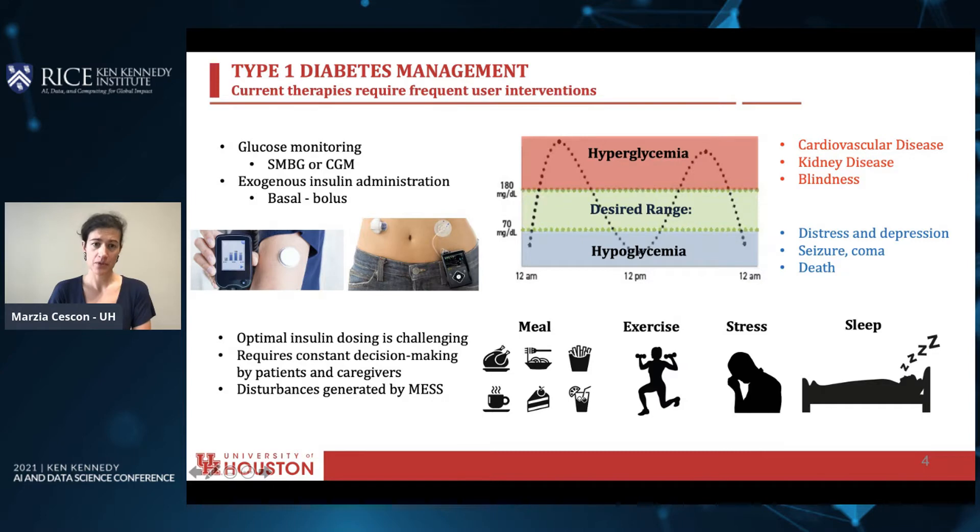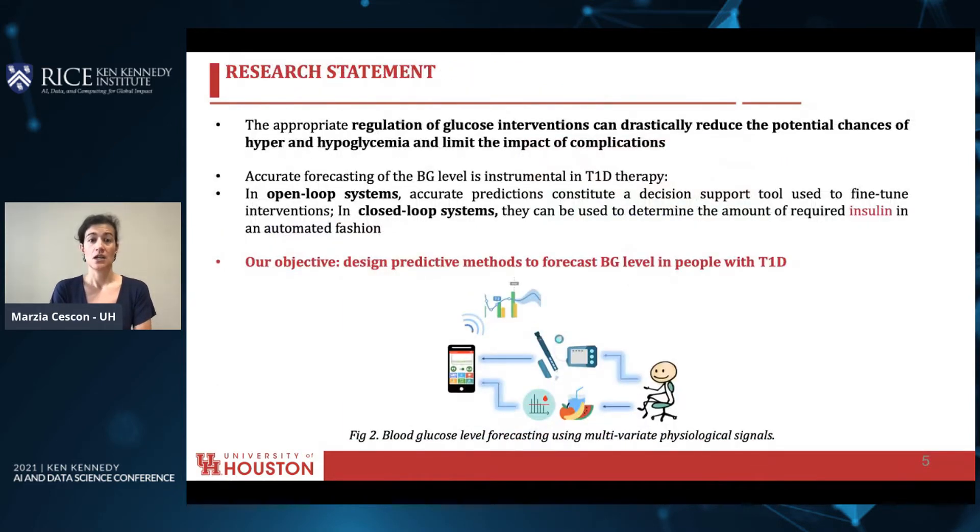Insulin is delivered either via a pump or via syringes. The overall objective of the management is to keep glucose concentration in the green zone, so between 70 and 180 milligrams per deciliter. A glucose level higher than that, so-called hyperglycemia, leads to long-term complications, but also too low glucose levels, so-called hypoglycemia, levels below 70 milligrams per deciliter, can lead to short-term complications such as seizure, coma and death. So optimal insulin dosing is challenging and requires constant decision making by the patient and their caregivers to compensate the effect of disturbances such as meal, exercise, stress and sleep.